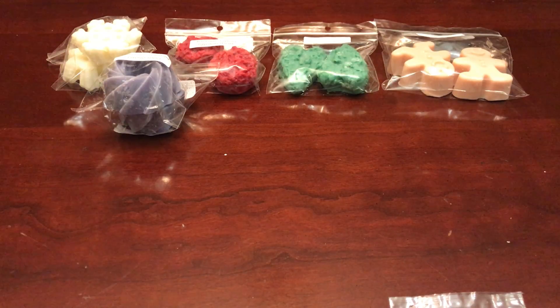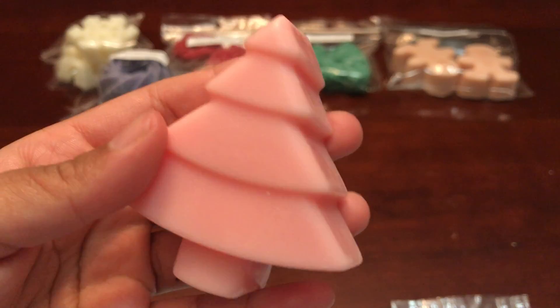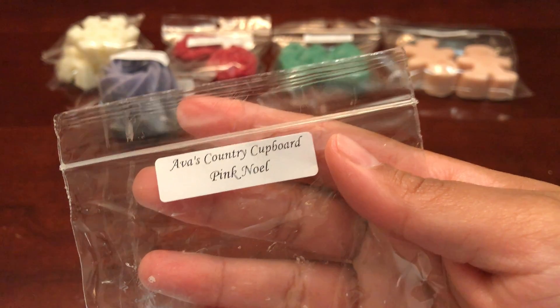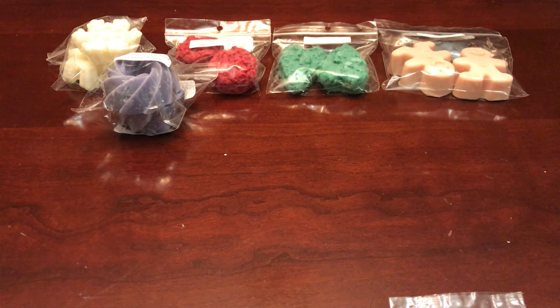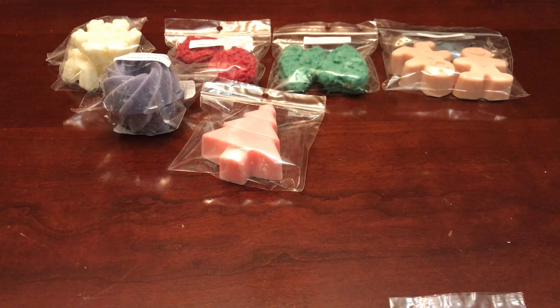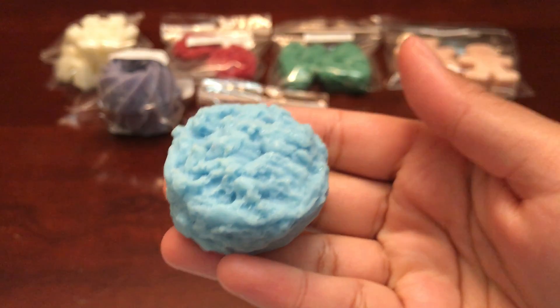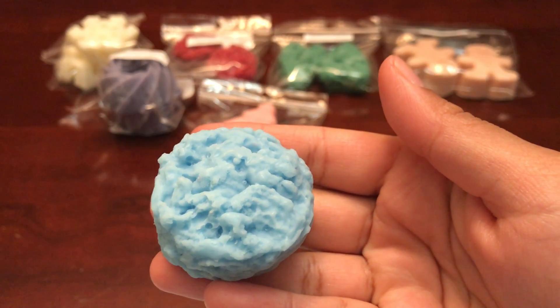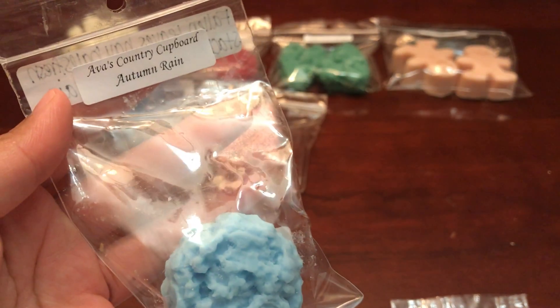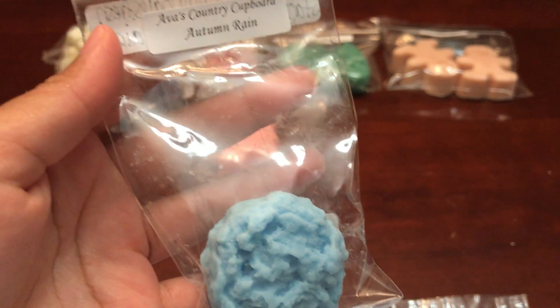Next one is Pink Noel, which is pink sugar and vanilla bean noel, and it actually smells really good — it smells like straight pink sugar to me, and I love pink sugar. Next one is Autumn Rain, which is fallen leaves, hay bales, fresh stacked wood, and crisp autumn air. I can see — Kim Hart's Organizing got this one and she says it smells masculine — I can totally see where she gets that from. To me it smells like a masculine laundry detergent or dryer sheet.